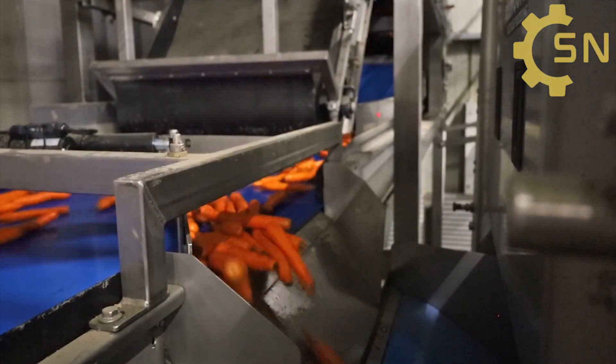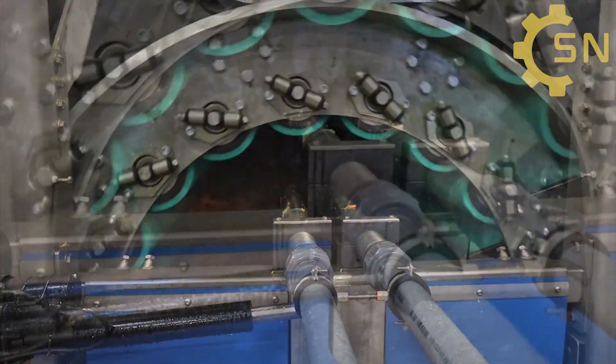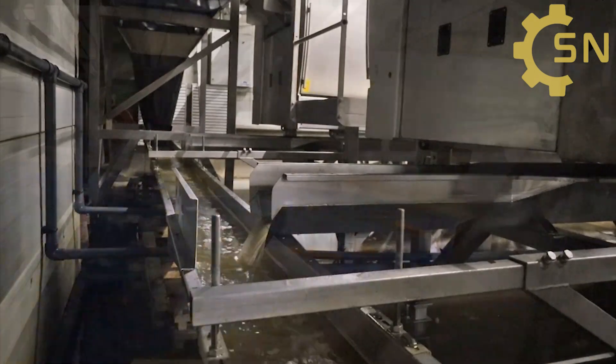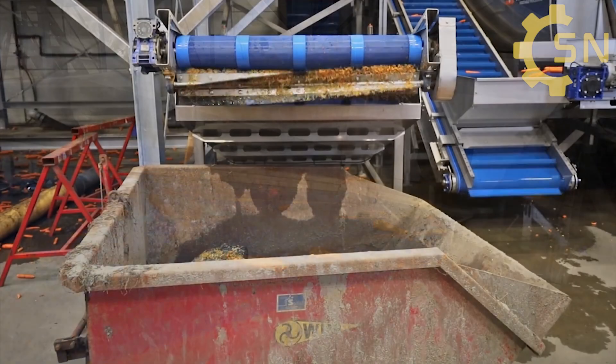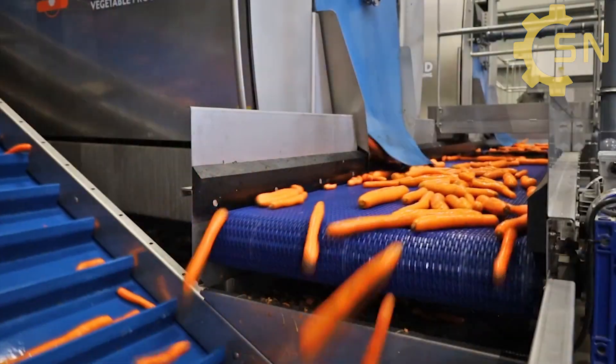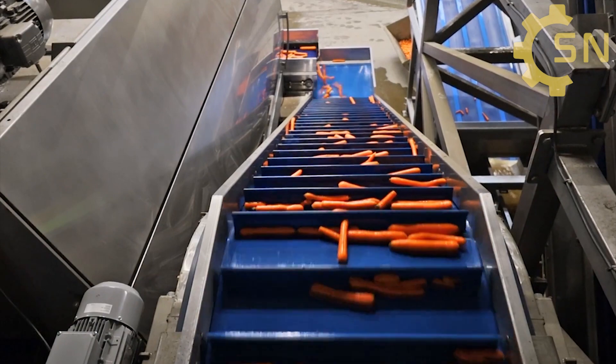After being transported by conveyor belt to the second cleaning chamber, carrots undergo a thorough cleaning process using specialized machines with water jets and rotating brushes to remove dirt and debris. This meticulous process ensures carrots are free from impurities, aligning with modern food safety standards.